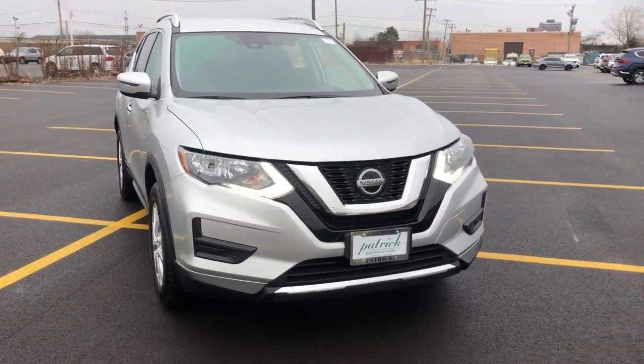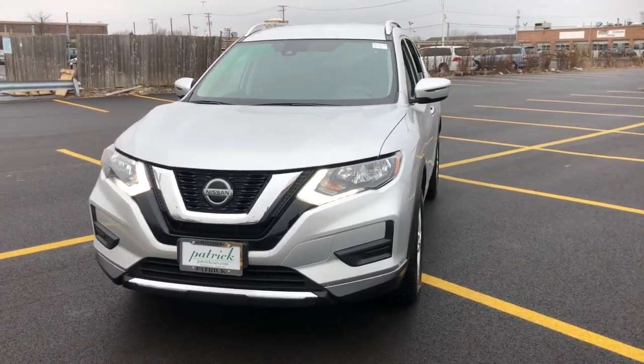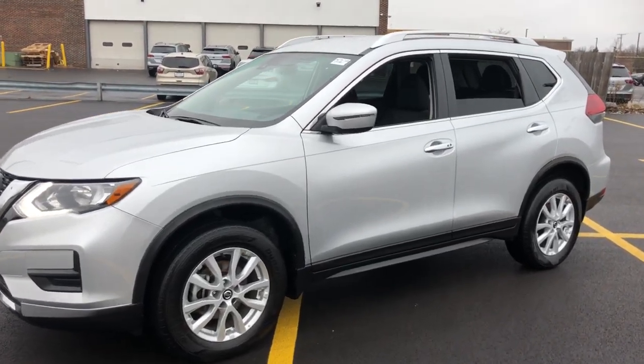You just found the 2019 Nissan Rogue. This vehicle is an outstanding buy with fewer than 60,000 miles on the odometer. This feature-rich Rogue adds confidence and convenience to everyday life.